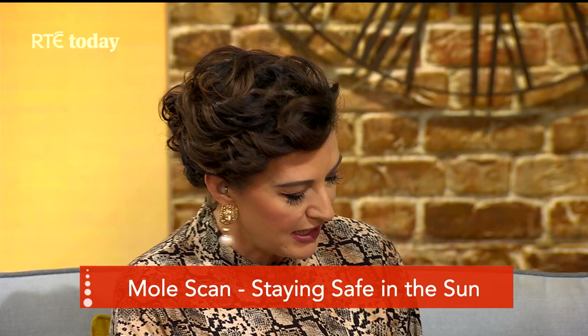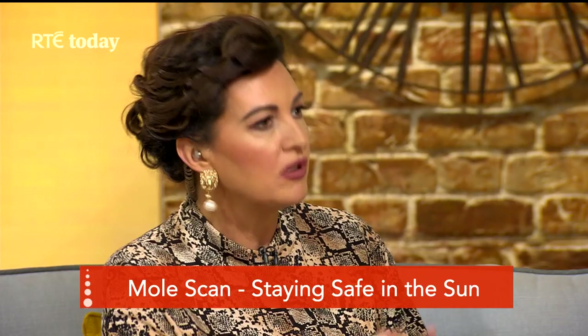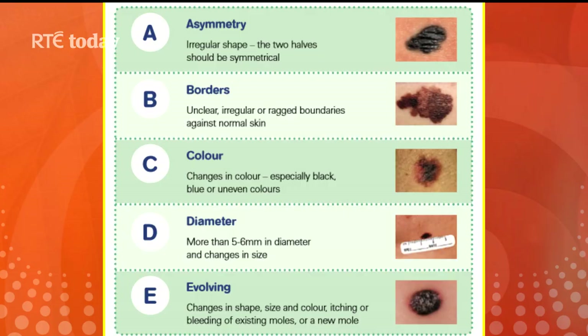We'll talk about sun lotions — when and how to apply them — but first let's talk about melanoma and moles, because that's the danger. A mole you might have on your skin could turn and change. We have some moles here on screen and the signs to look out for.